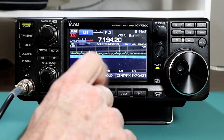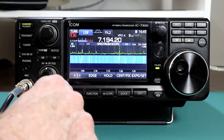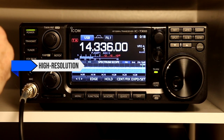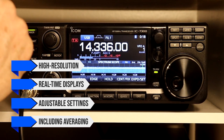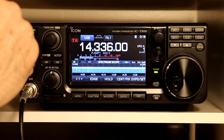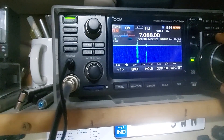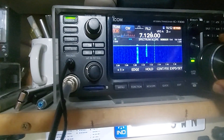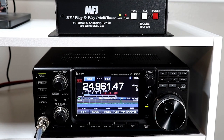In contrast, the Icom IC7300 spectrum scope is one of its standout features. It offers high-resolution, real-time displays with adjustable settings, including averaging, which helps in spotting weak signals without straining your eyes. The waterfall function is particularly useful for visualizing signal strengths over time, making it easier to identify and tune into signals that might otherwise be missed.